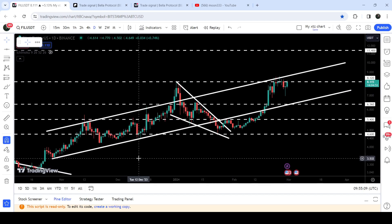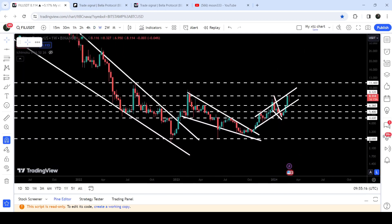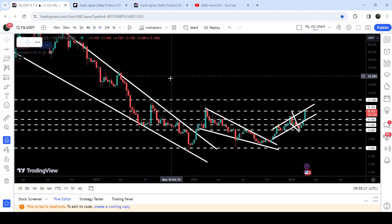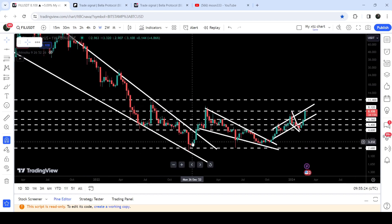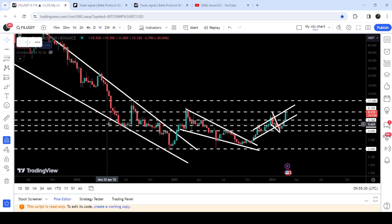If we look at the weekly time frame chart, there are very big bullish developments. We have already broken out a very large falling wedge pattern — I have been telling you that once Filecoin breaks out this falling wedge, the downtrend will be finished and a long-term uptrend will begin. That trend has just started. After that, you can see we have also broken out another falling wedge pattern on the weekly chart.